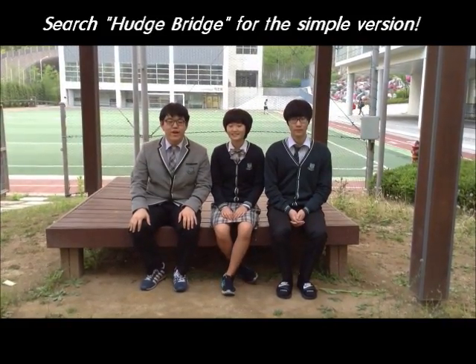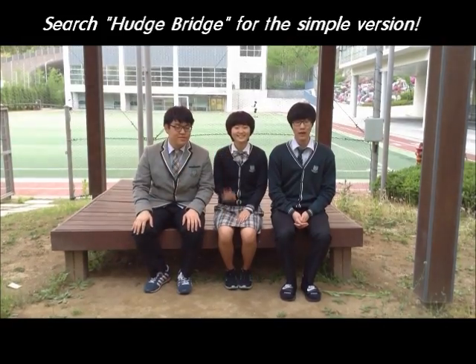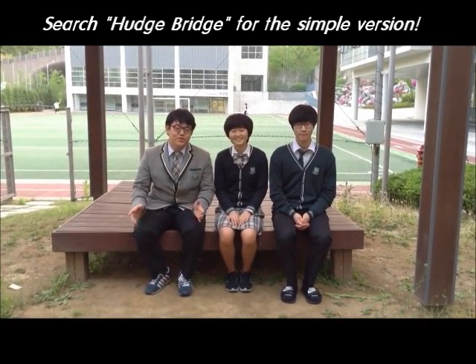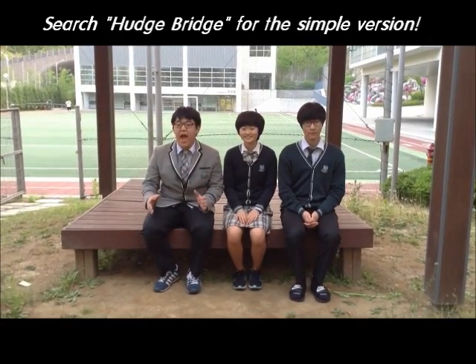Hello everyone, we are Random Rock from Hana Academy Seoul. I am Hyeongjun. I'm Jiwon. Today we are going to introduce the world's biggest and the longest popsicle stick bridge ever made.